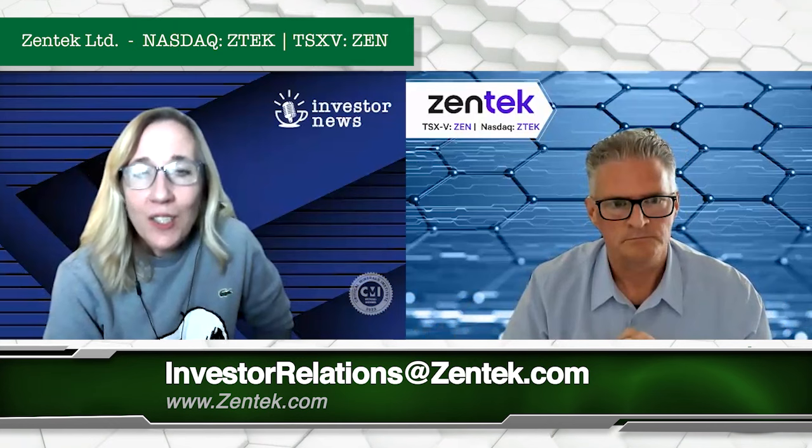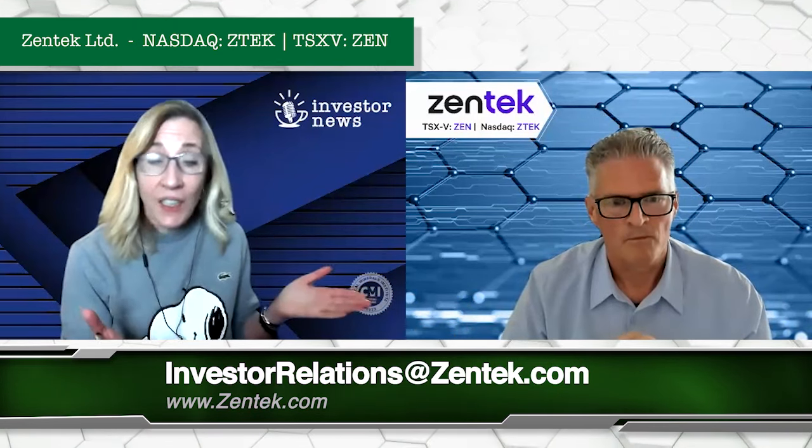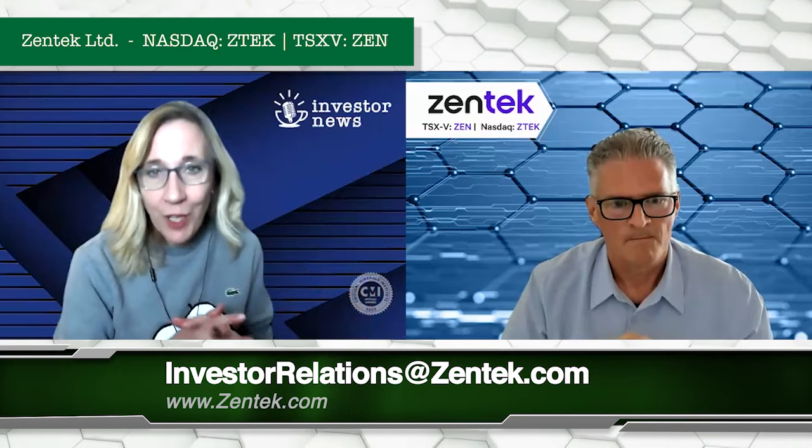Thank you so much for joining us today, Greg — what a pleasure. For everybody interested in finding out more about Zentech, please go to their website listed below. Thank you, Greg. Thank you, Tracy.